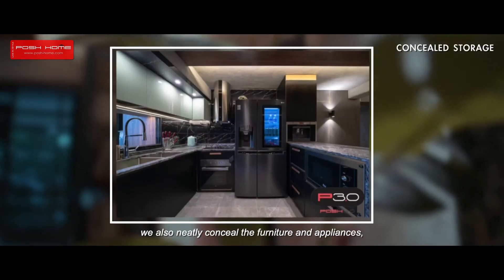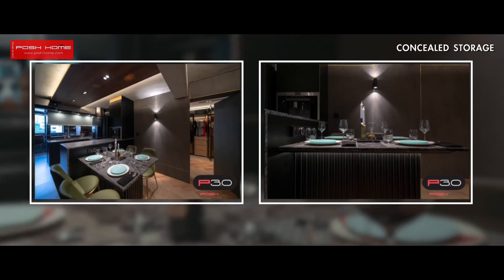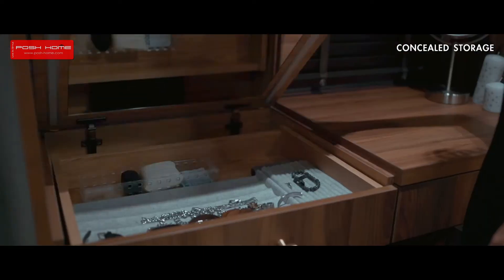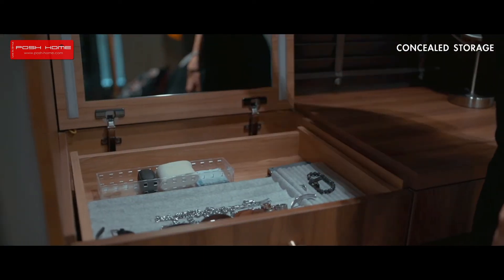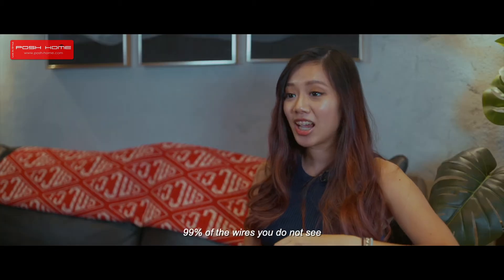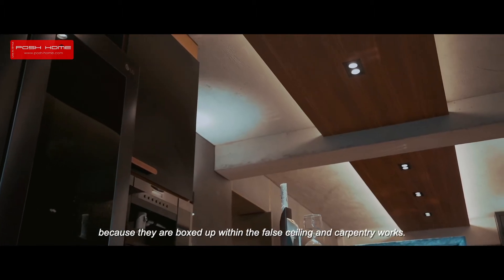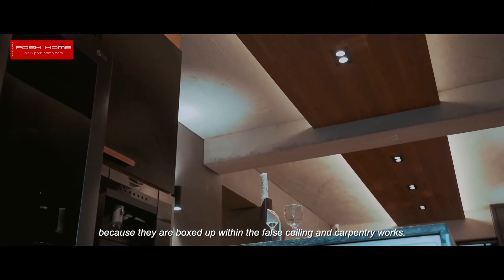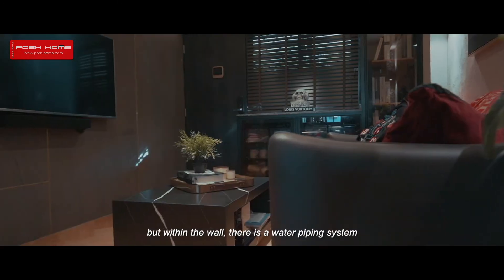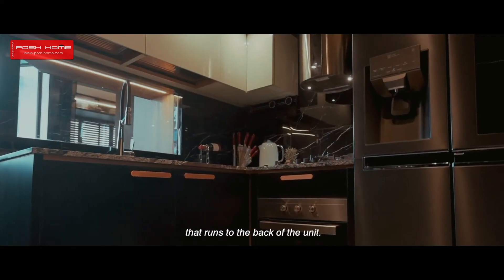We also neatly concealed the furniture and appliances, giving the unit more space. The owner was very pleased — 99% of the wires you do not see because they are boxed up within the false ceiling and carpentry works. The partition wall not only holds the smart TVs but within the wall there is a water piping system that runs to the back of the unit.